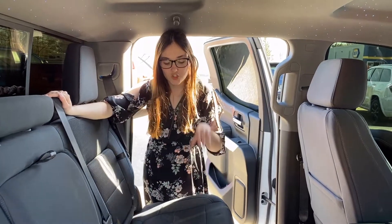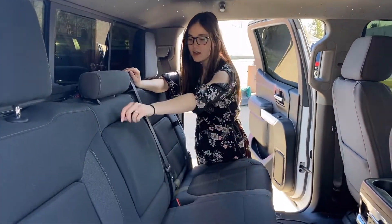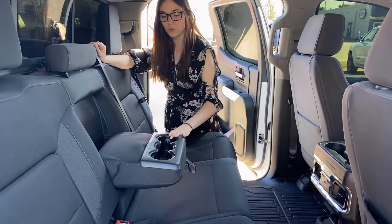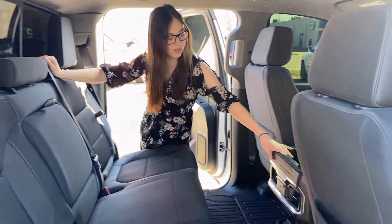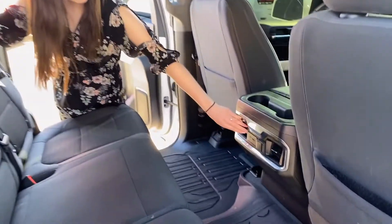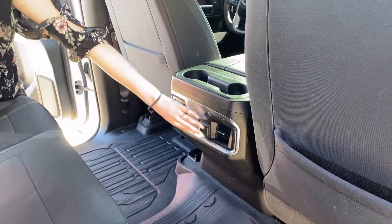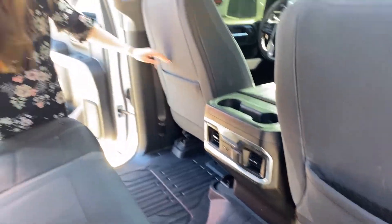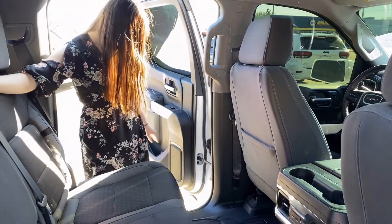Your gray cloth seats do continue into the back. You're going to have a power sliding rear window on this one, and then you do have a cup holder that folds out — it's got two spots — and then you're going to have two more cup holders up here. Your passengers can control their own airflow in this one. Then you're going to have a USB, USB-C, and a 12 volt. There is lots of storage in the back seat pockets, and then you have the all-weather floor mats on this one.